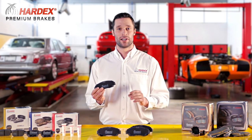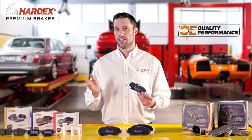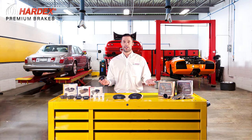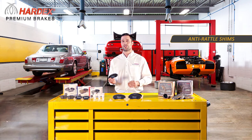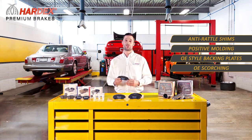Flawlessly engineered and rigorously tested, Hardex Brake Pads are designed to meet original equipment (OE) quality, durability, and reliability. All Hardex products are manufactured using the latest technologies including anti-rattle shims, positive moulding, OE style backing plates, as well as OE scorching.